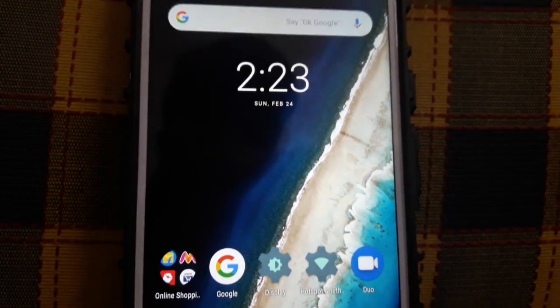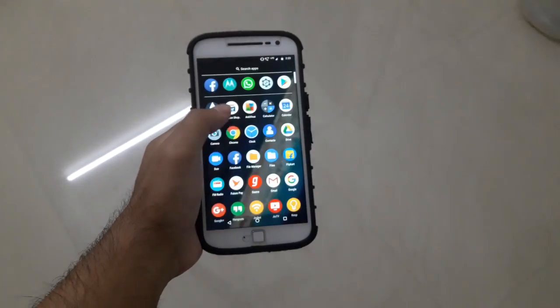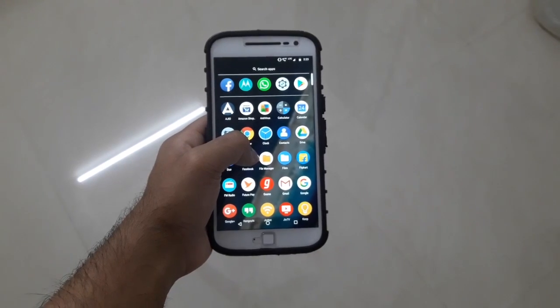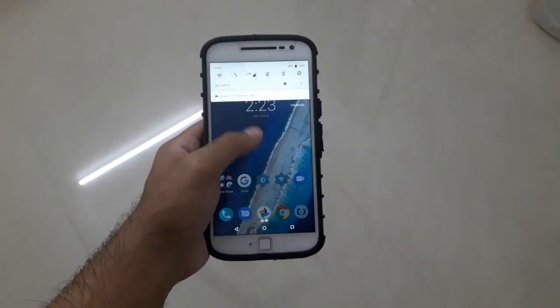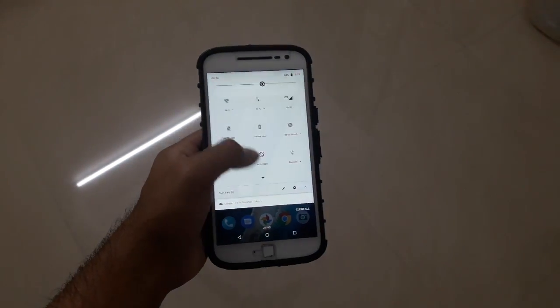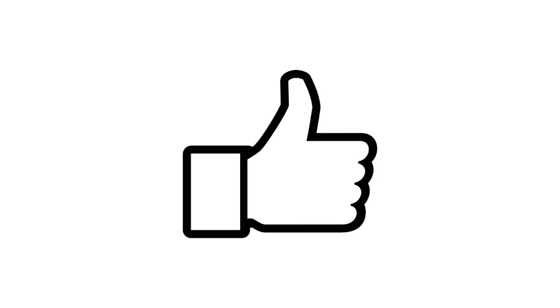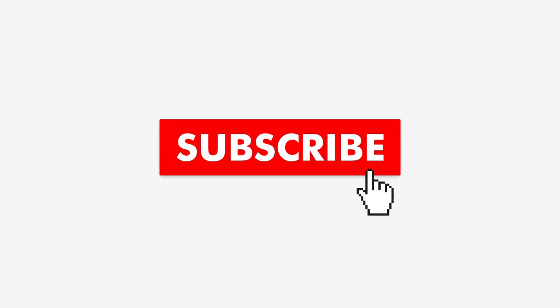That's it for this video. Let me know in the comments what your favorite new feature or improvement is, and also let me know if I missed anything about the update. Leave a like if you enjoyed the video and subscribe to my channel for more videos.